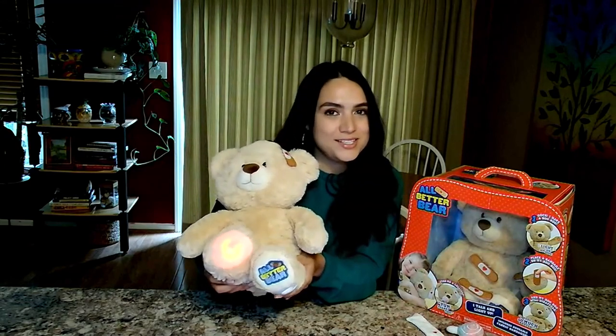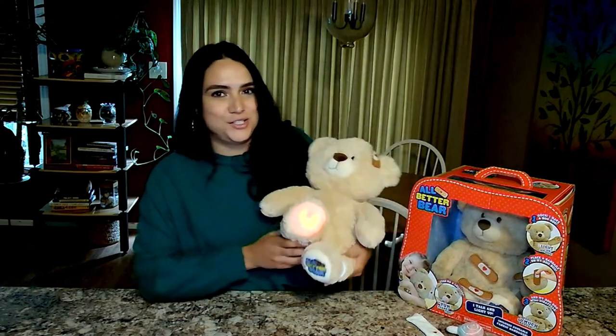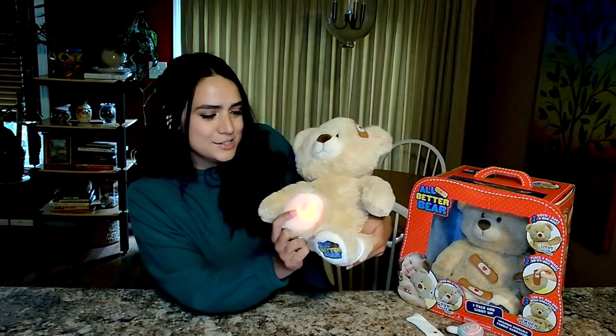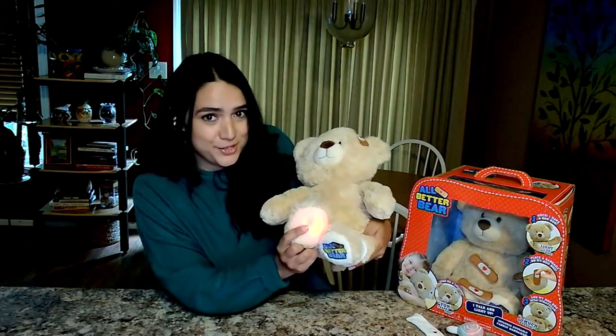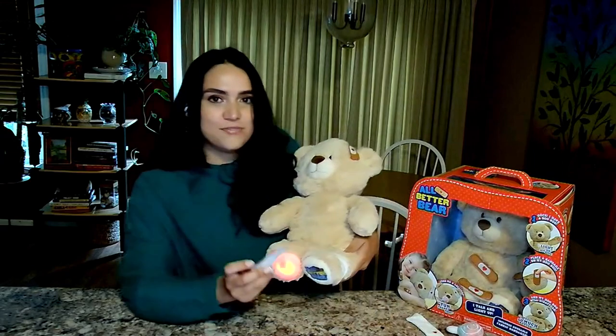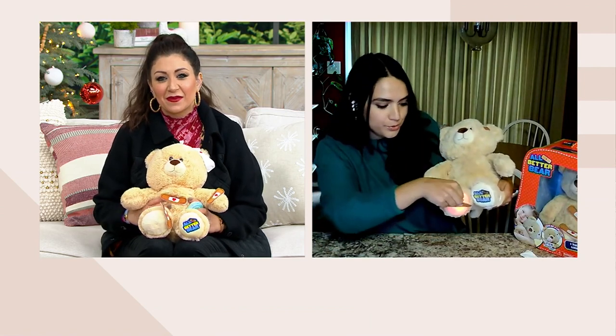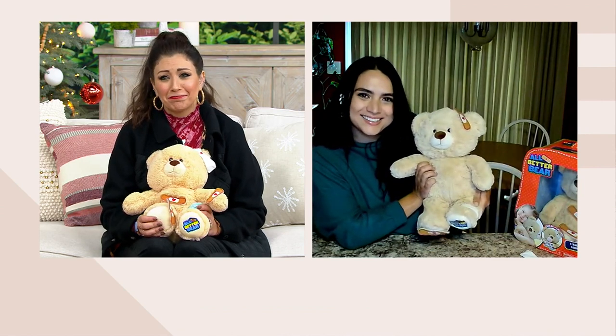Not only will he tell your little one where he's injured, but he'll also show them. I started playing with mine earlier and he's glowing red right on his foot, telling me he has a boo-boo there. With those five included bandages, you can address his little boo-boos. I'm going to place this band-aid, lining up where the heart is with the boo-boo. Oh, he's all better!